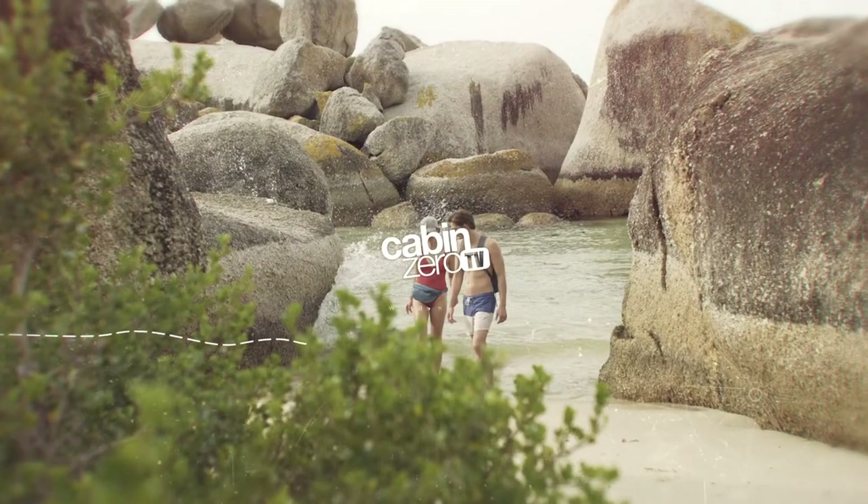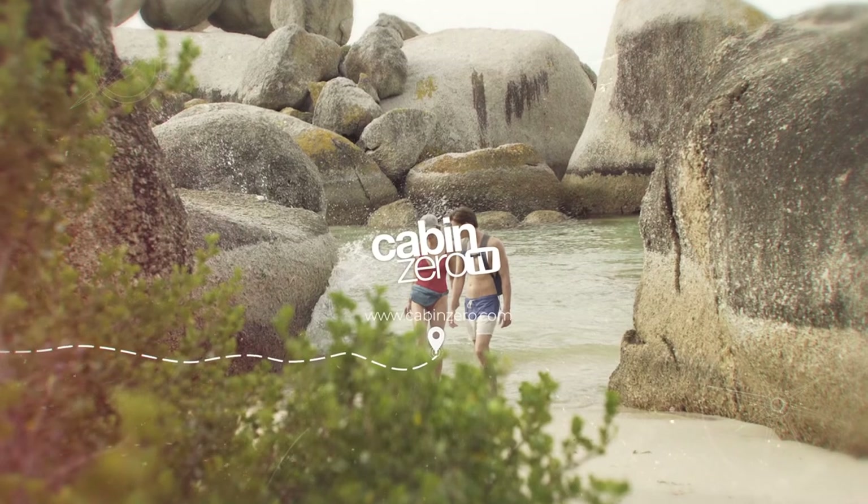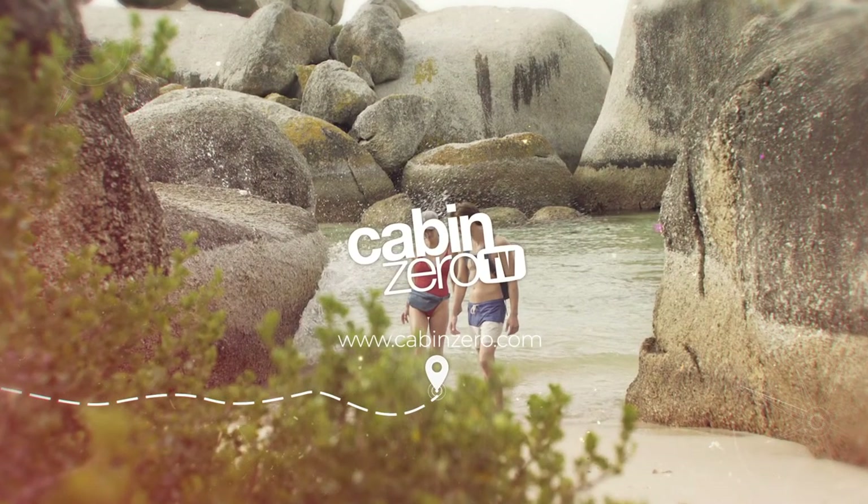And that wraps it up for our top 10 photo locations in Cape Town. If you found this video helpful, please give it a thumbs up. Cabin Zero — zero hassle, just travel.